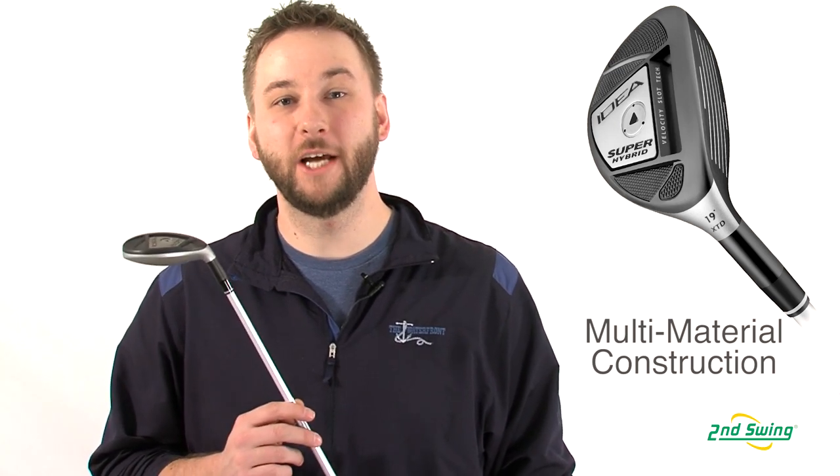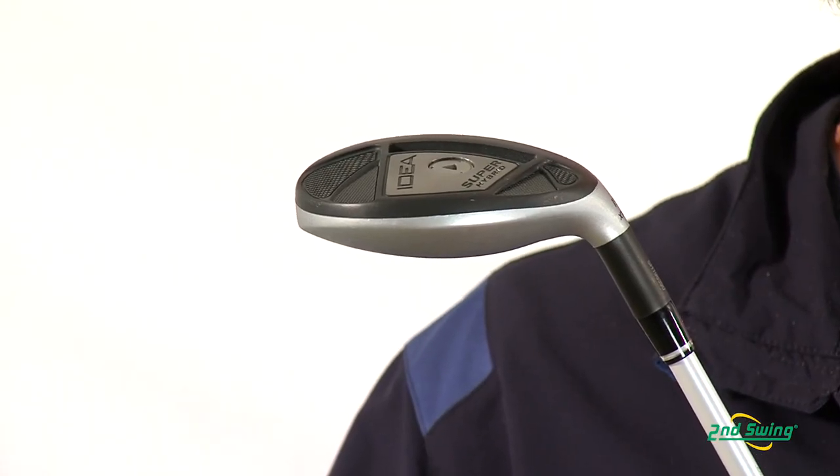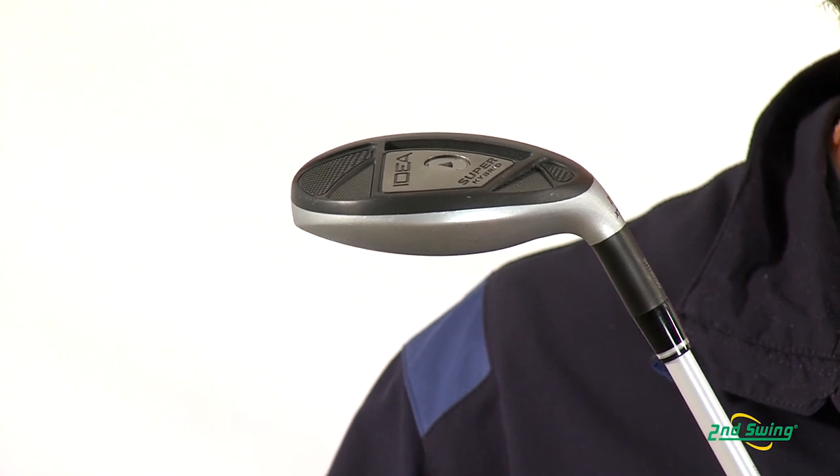The first feature would be their multi-material head construction. This helps fuse a titanium face and crown to a stainless steel body and sole, giving you higher launches for increased distance.